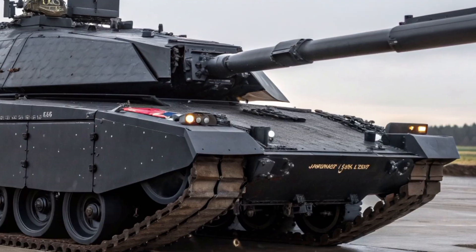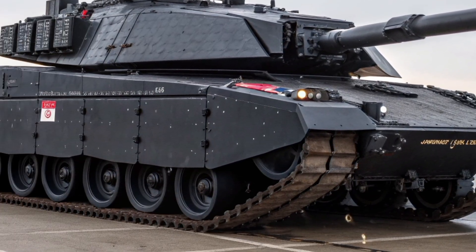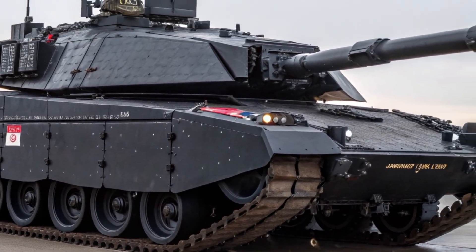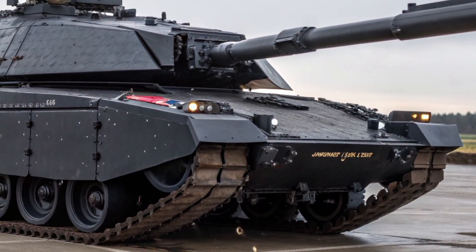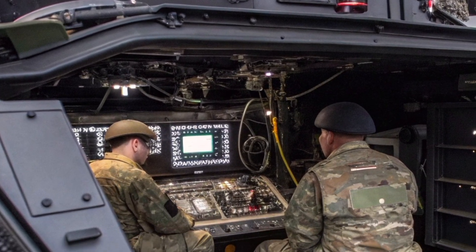The Black Knight's primary armament remains the tried-and-tested L30A1 120mm rifled gun. Though it uses a rifled barrel, unlike most smoothbore tanks, it's renowned for its accuracy and power when firing the British Army's high-velocity armour-piercing rounds.